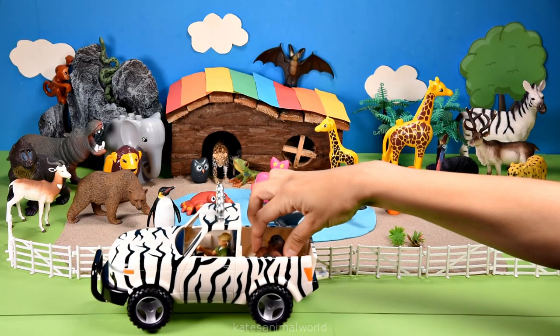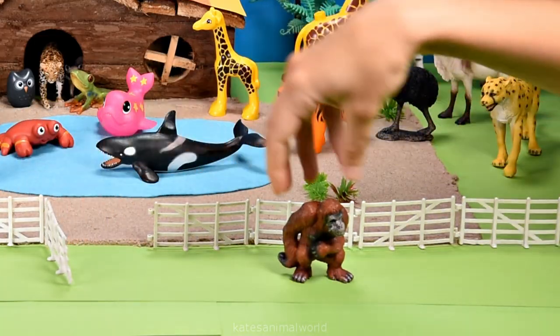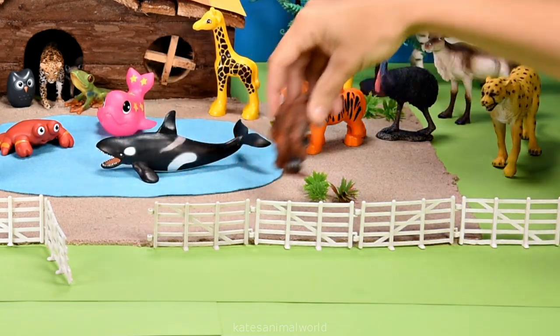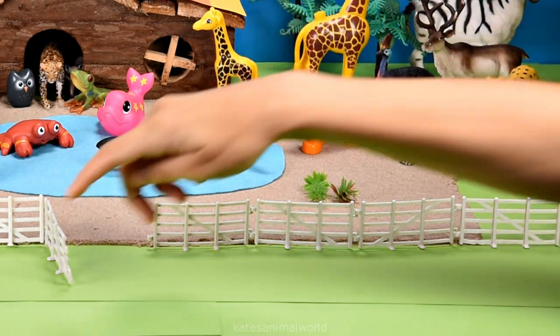The car's here. Who's that in the back? It's an orangutan. Orangutans love to climb and swing in the trees. They are the heaviest tree-dwelling animal.